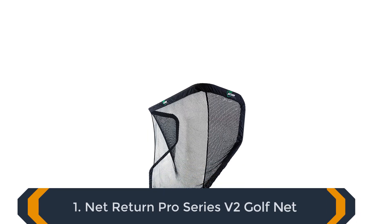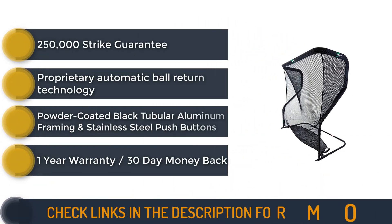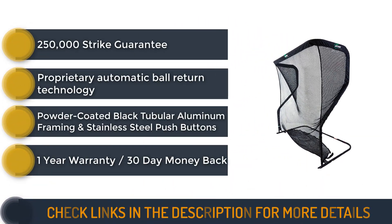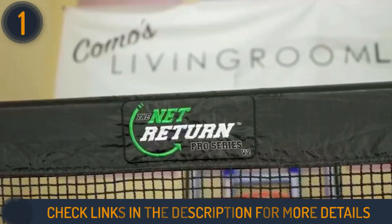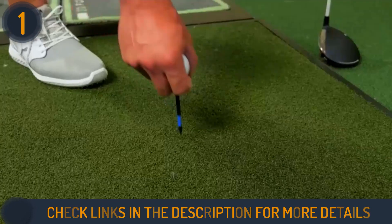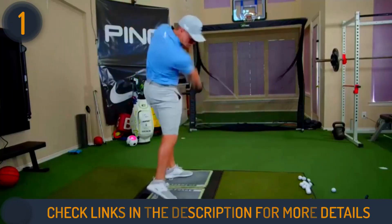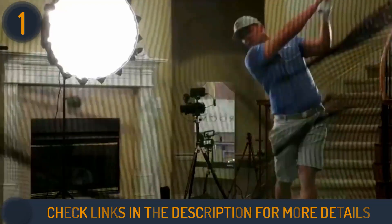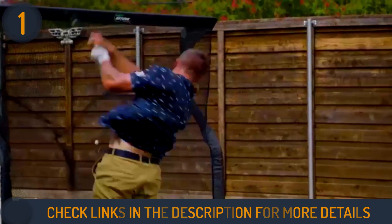We are starting our review with the NetReturn Pro Series V2 Golf Net. NetReturn stands unrivaled as the ultimate golf training companion, endorsed by top professionals like Bryson DeChambeau. Offering exceptional durability, ease of setup, and unmatched functionality, it caters to every golfer's needs. The net's unique feature of automatic ball return, setting it apart from competitors, ensures continuous practice without interruptions.